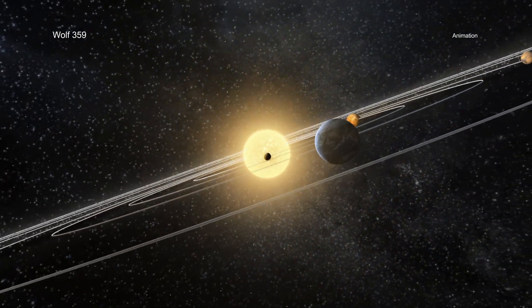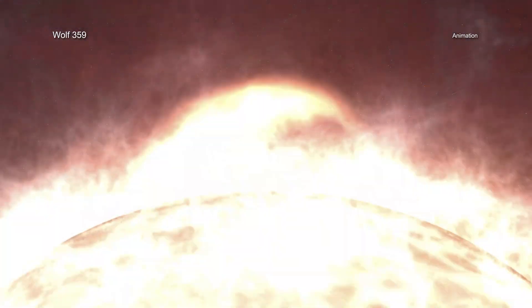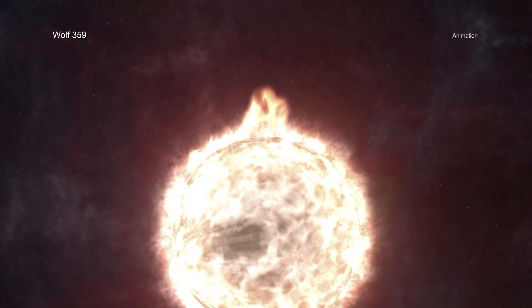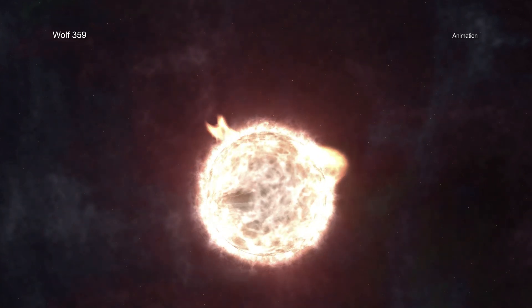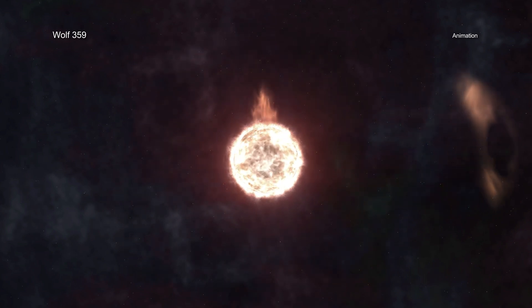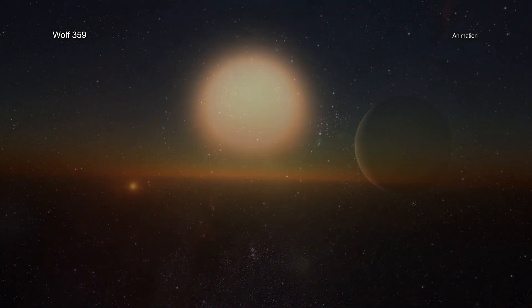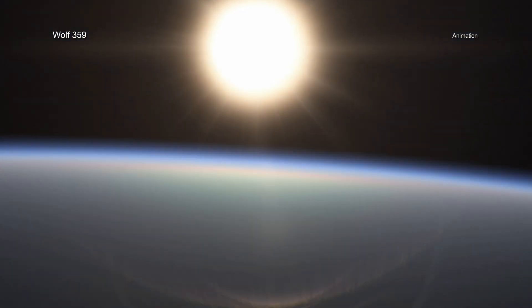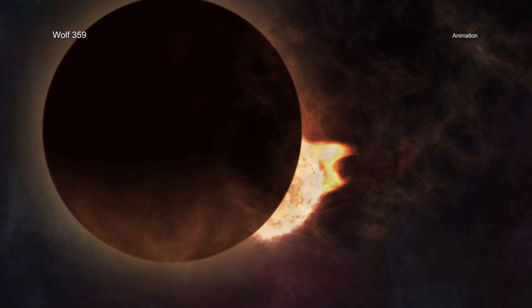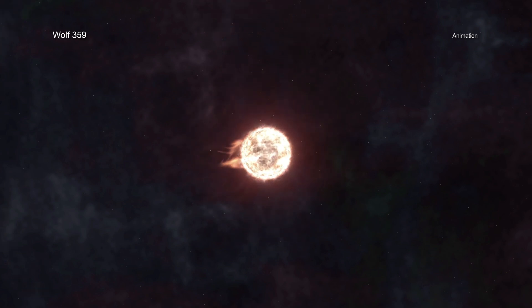The team looked at what astronomers call the habitable zone — the region around a star where liquid water could exist on a planet's surface. For Wolf 359, they found that the output of high-energy radiation means that any planet located in the habitable zone is unlikely to have a significant atmosphere long enough for multicellular life as we know it on Earth to form and survive — unless that planet is near the habitable zone's outer edge and has a significant greenhouse effect. This result helps astronomers know not only where to look for habitable planets, but also what other factors may be necessary to understand where life may be possible beyond the solar system.